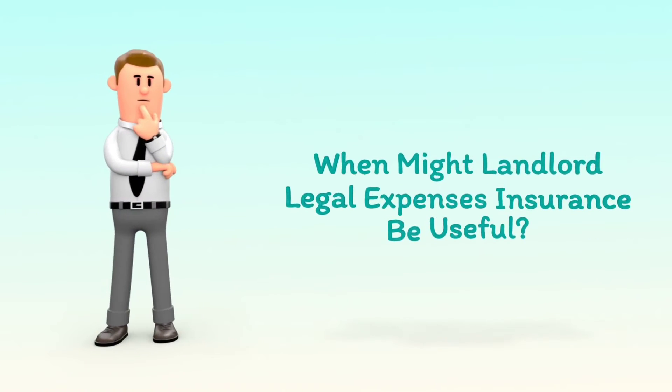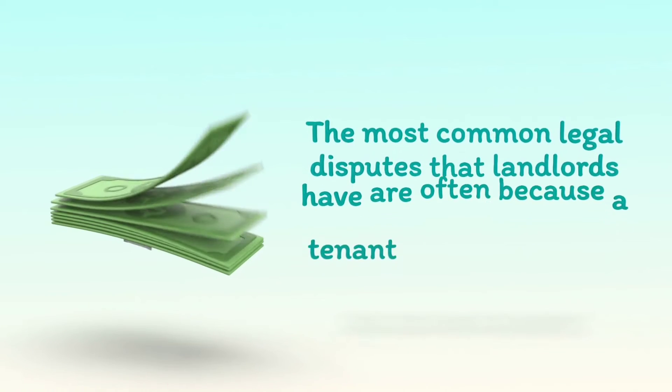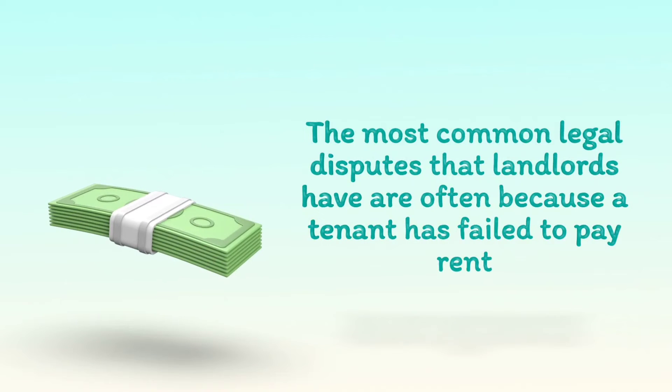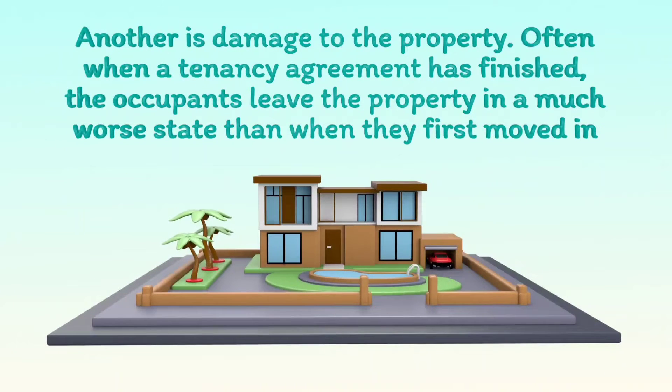When might Landlord Legal Expenses Insurance be useful? The most common legal disputes that landlords have are often because a tenant has failed to pay rent. Another is damage to the property — often when a tenancy agreement has finished, the occupants leave the property in a much worse state than when they first moved in.